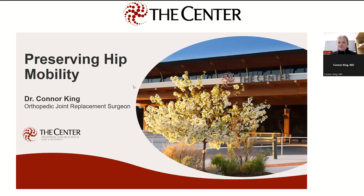Great. Thanks, Olivia. And thanks everyone for joining us this evening. I'm going to be talking tonight about preserving hip mobility. As you mentioned, I'm one of the orthopedic surgeons here at the center. I specialize primarily in hip and knee replacement, but I see a lot of patients with different hip problems and sometimes problems that they think are related to the hips that are related to other parts of the body. I'm going to hit on a bunch of that tonight and talk about how you can preserve your hip mobility and enjoy all that Central Oregon has to offer.